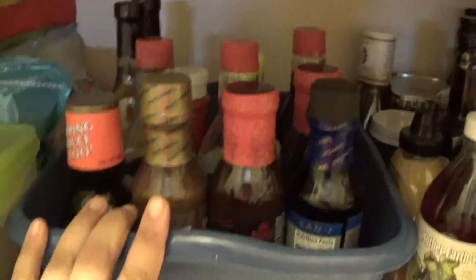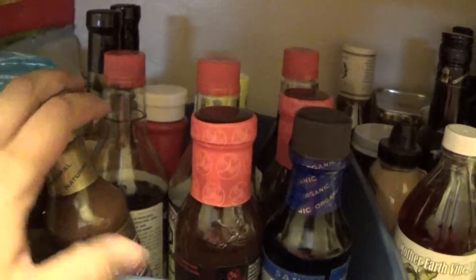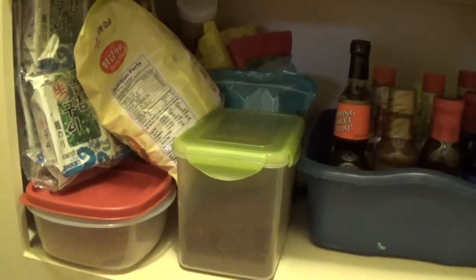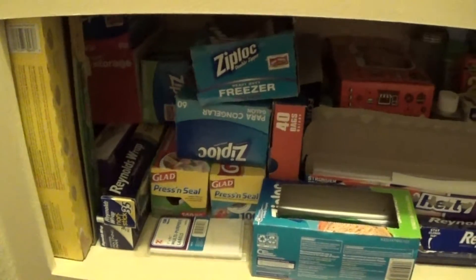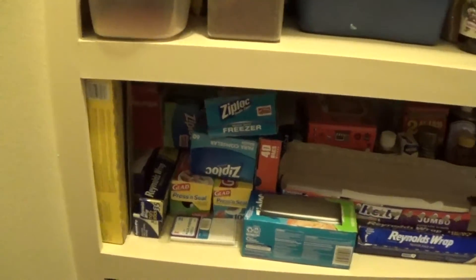Over here, the sauces in this bin are all related to Asian food. I'm half Korean and my mom is full Korean, so we eat a lot of Korean food. There are different sauces like Thai peanut, rice vinegar, and a lot of soy sauce. Moving to the left, this section is all Korean food — seaweed, panko breading, and just a ton of stuff back there.